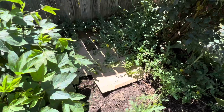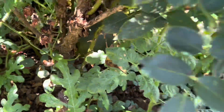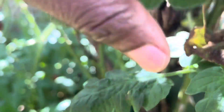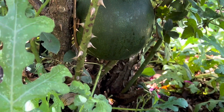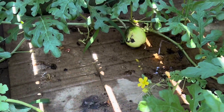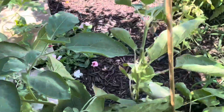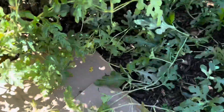All right, on to the watermelon. There she is in there — can you see it? There she is. And why can I have this little baby here? So I have quite a few melons that are growing. Hopefully something comes to ripen and I can eat it.